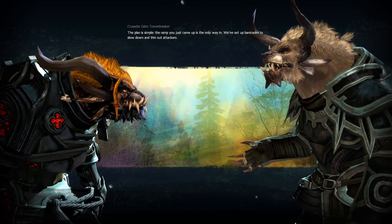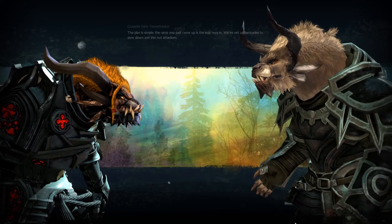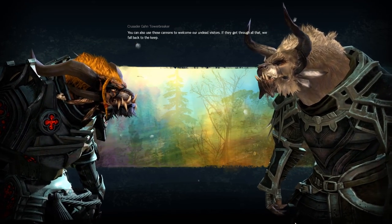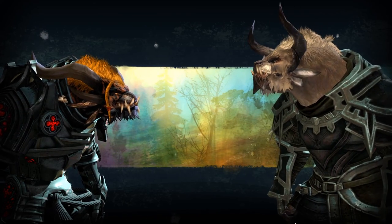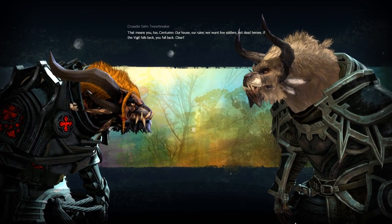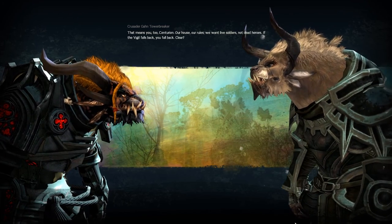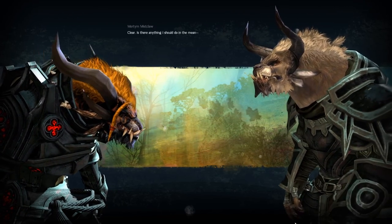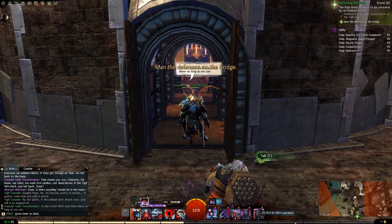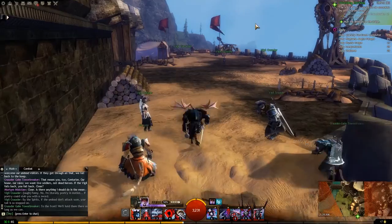The plan is simple — the ramp you just came up is the only way in. We've set up barricades to slow down and thin out attackers. You can also use those cannons to welcome our undead visitors. If they get through all that, we fall back to the keep. That means you too, Centurion — our house, our rules. We want live soldiers, not dead heroes. If the Vigil falls back, you fall back. And with that, it looks like we are being attacked — so we man the defenses.